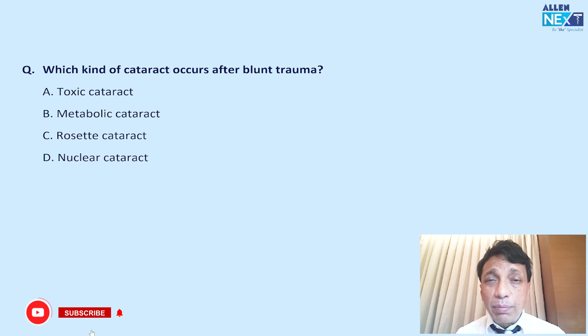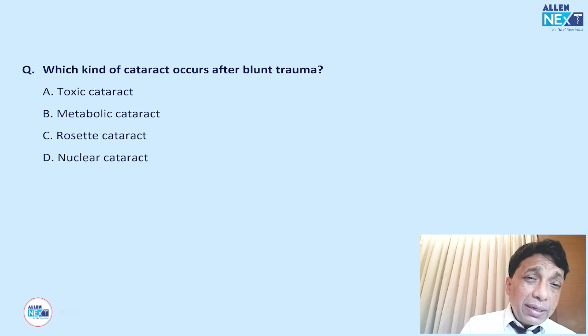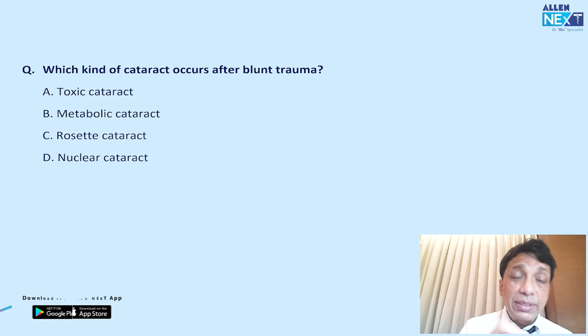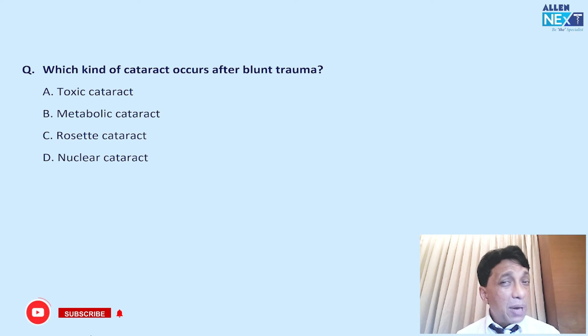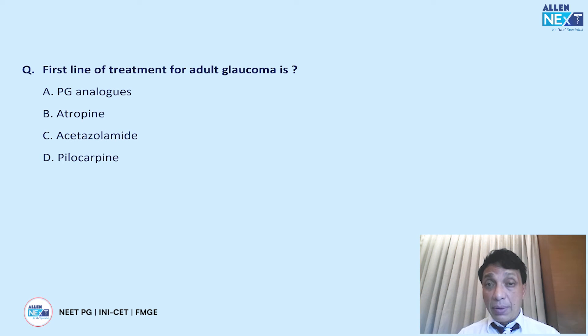What kind of cataract occurs after blunt trauma? Toxic and metabolic cataracts are incorrect. The correct answer is C — rosette cataract — which is the standard cataract that forms following blunt trauma.